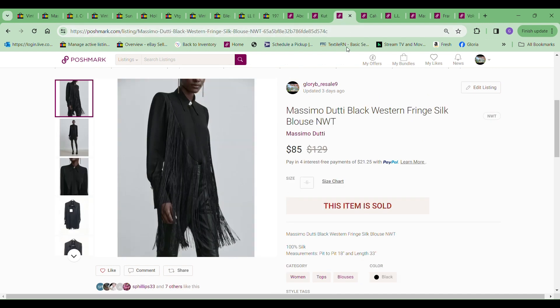The next item to sell was this Massimo Duffy black western fringe blouse, and I took a best offer of $85 on this. I paid $9.99. If you've seen my other videos, I've sold a lot of Massimo Duffy clothing, and I'm going to say the average price is probably around $80 at this point for all of them — maybe more. Great pickup if I could do that all the time, I'd be thrilled.